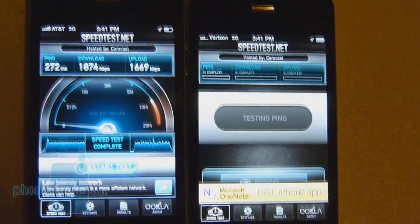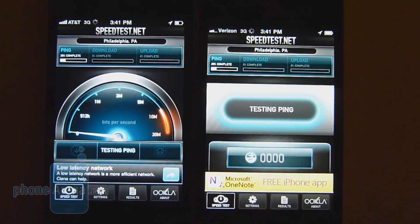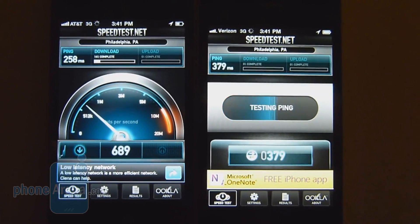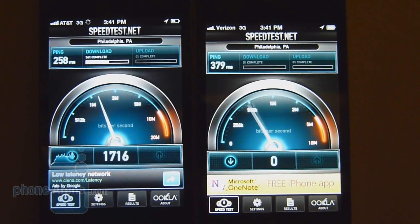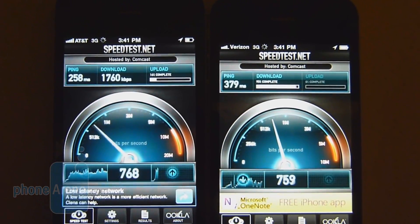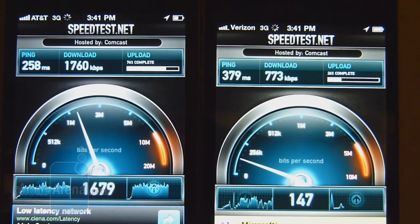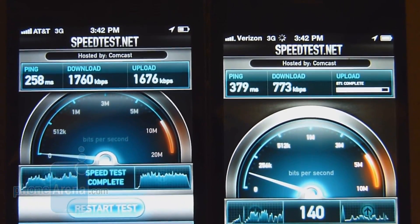Last test — checking latency one more time: 258ms for AT&T versus 379ms for the Verizon iPhone 4. Download speeds are close to the 1,800 K mark for AT&T, while Verizon is chugging along at around 800 K — specifically 1,760 K down for AT&T versus 773 K for Verizon. Upload speeds again show no contest: AT&T posts 1,676 K up versus only 138 K up for the Verizon iPhone 4.